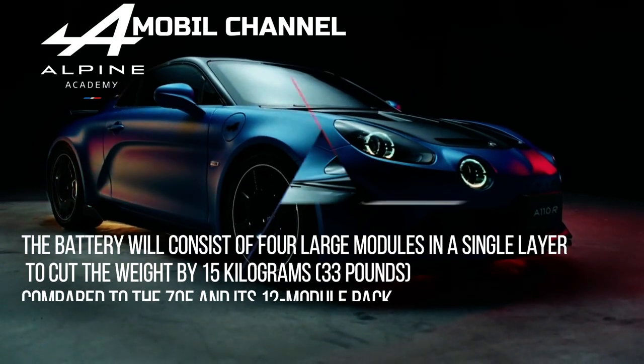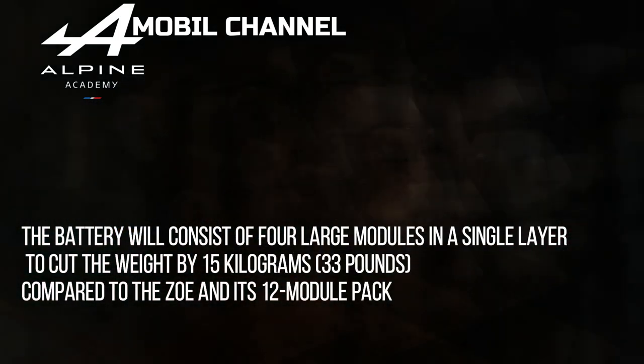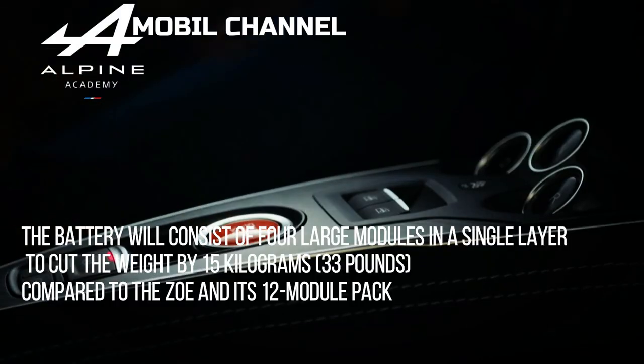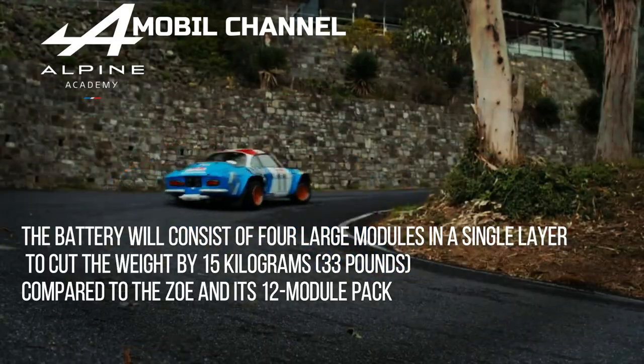The battery will consist of four large modules in a single layer to cut the weight by 15 kilograms compared to the Zoe and its 12-module pack.